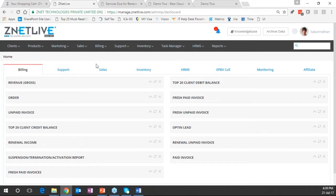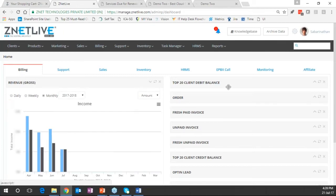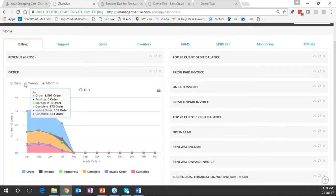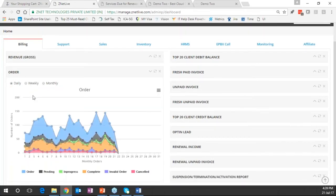The dashboard section gives details about total revenue numbers, order volumes — weekly and daily data. This is visually represented for senior management to understand order volumes. Fresh paid invoices, unpaid invoices for the month are visible. Clicking a date opens a new window with all the details, which can be exported as well.